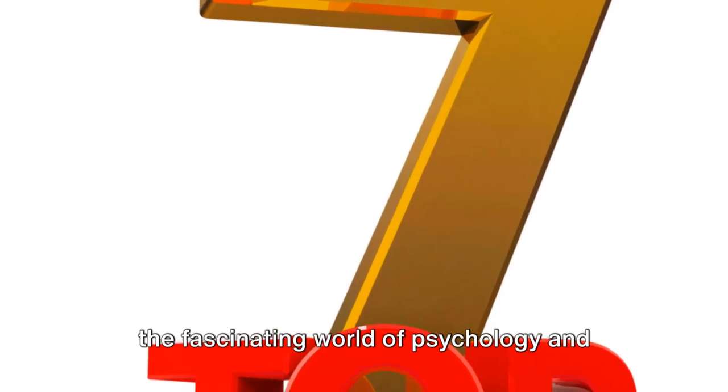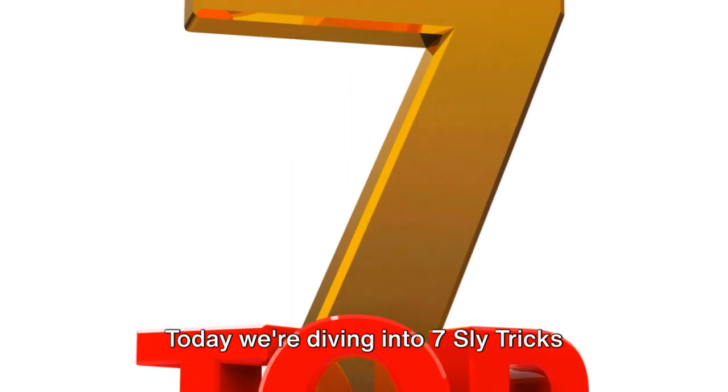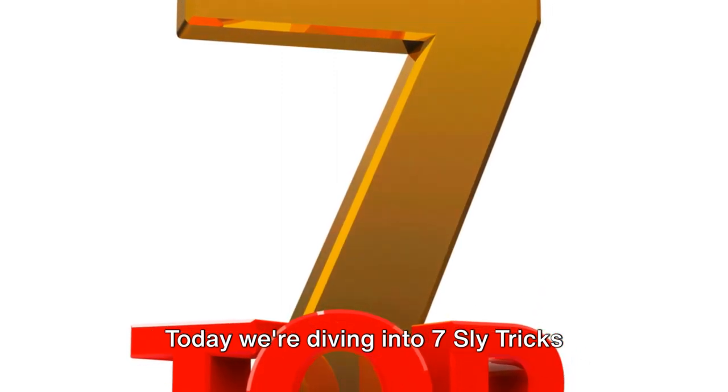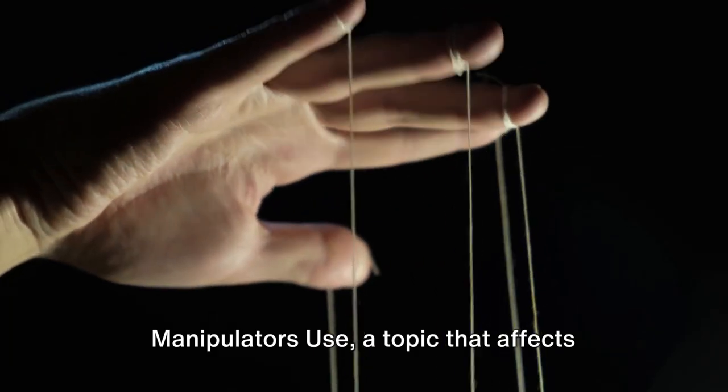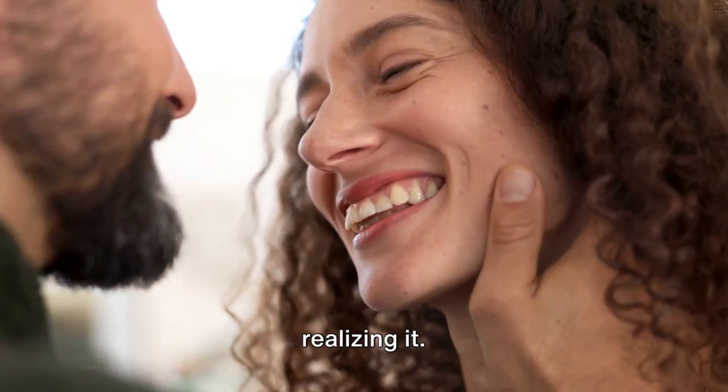Welcome to our channel where we explore the fascinating world of psychology and human behavior. Today we're diving into seven sly tricks manipulators use, a topic that affects many of us often without us even realizing it.